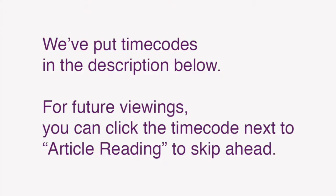We've also put time codes in the description below so that for future viewings, you can click the time code next to article reading to skip ahead.